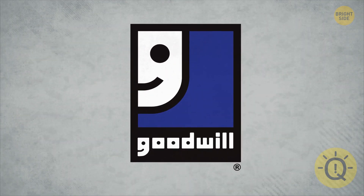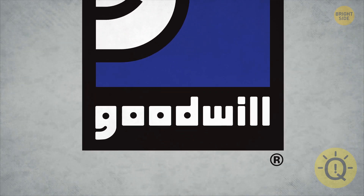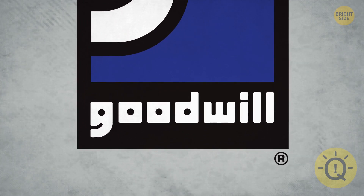Goodwill's logo is just half a smiley face, right? But take a good look at the G at the bottom. It's the exact same symbol.